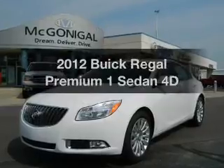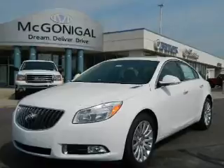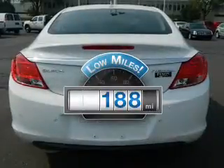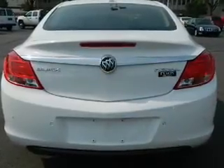Get noticed in this 2012 Buick Regal. If you're looking for an automobile with great attributes, look no further. Low mileage is an important factor in your purchase, and this vehicle delivers a low odometer reading with a reliable engine driven by an automatic transmission.